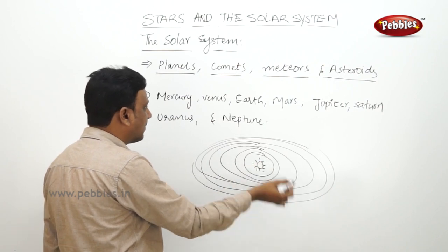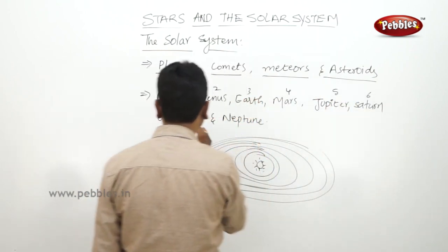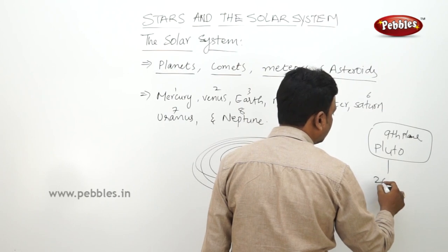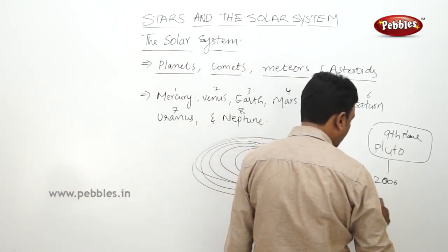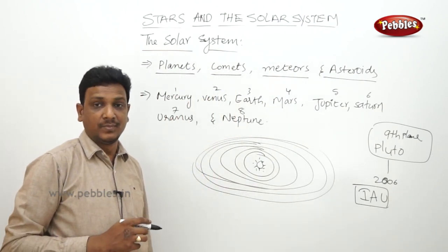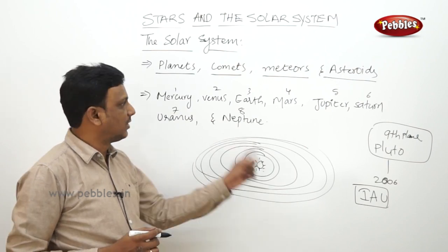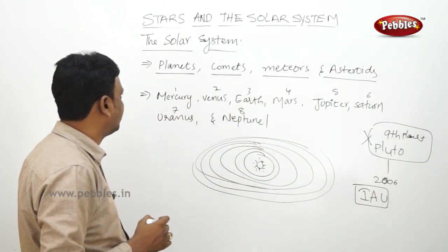Until 2006, Pluto was also studied as a ninth planet. But in 2006, the International Astronomical Union removed Pluto from the status of a planet because it gave a new definition for a planet which Pluto did not satisfy. That definition applies to all the other eight planets but not to Pluto. So thereafter, we consider only eight planets in the solar system: Mercury, Venus, Earth, Mars, Jupiter, Saturn, Uranus, and Neptune.